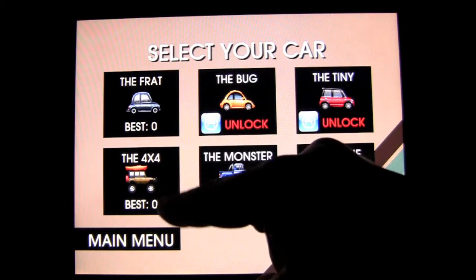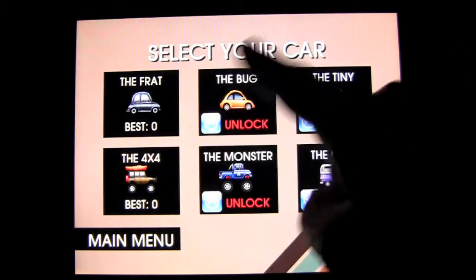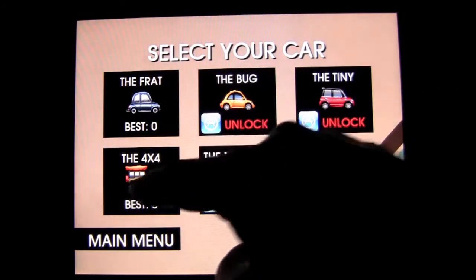I unlocked the 4x4. All I had to do was go into Facebook and log in — I didn't even have to like them. I just logged into Facebook and got the 4x4. I did like them as well, so I had that. You can unlock the other vehicles through purchases, as you can see.